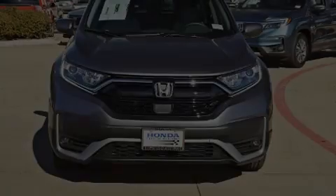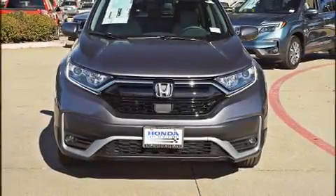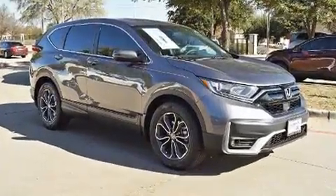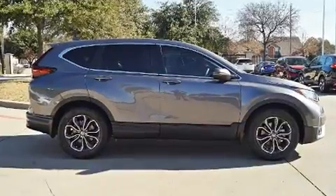Load your family into the 2020 Honda CR-V. Under the hood, you'll find a four-cylinder engine with more than 170 horsepower, providing a smooth and predictable driving experience.